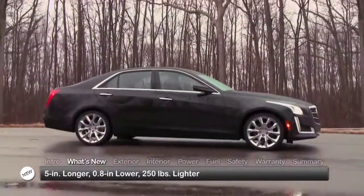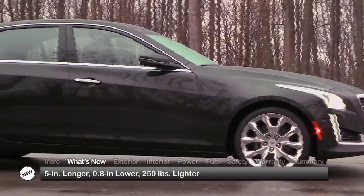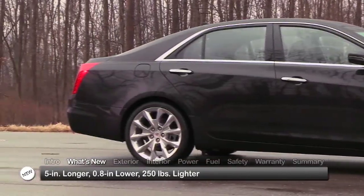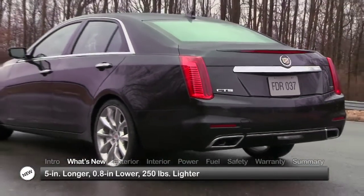For 2014, the third-generation CTS sedan gets longer and lower, lengthened by five inches and lower by just under an inch, while the base car drops nearly 250 pounds, thanks to an extensive use of aluminum and a savvier application of high-strength steel.